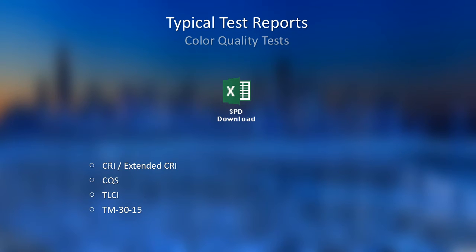From this page, I will show some test reports. First is the report evaluating color quality, and here is the SPD file — you can download it by clicking. I will present five types of test results: CRI and Extended CRI, CQS, TLCI, TM30-15, and the spectrum.